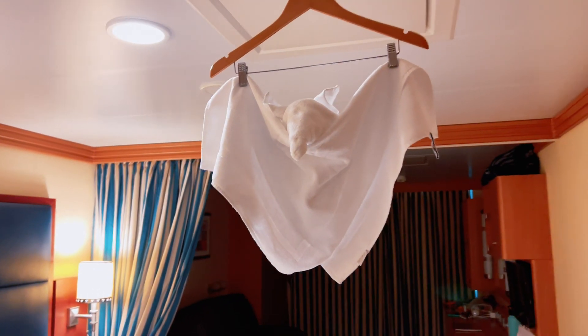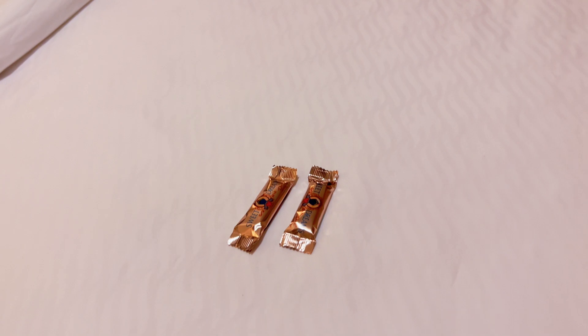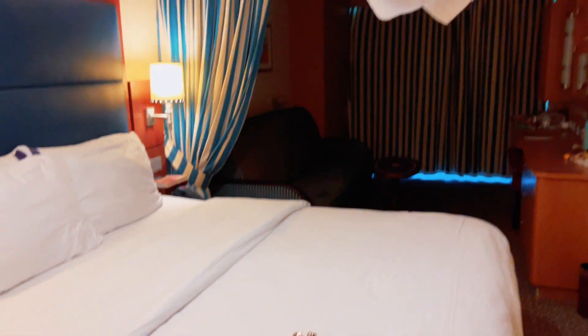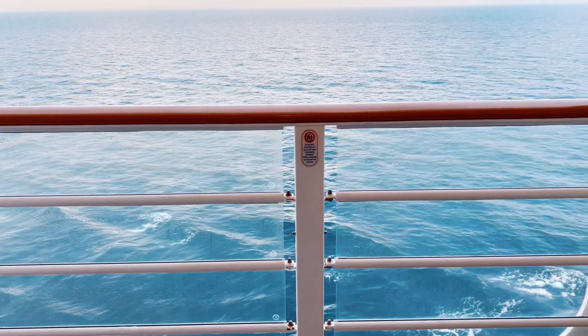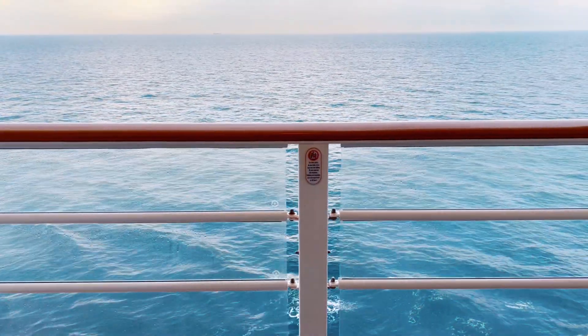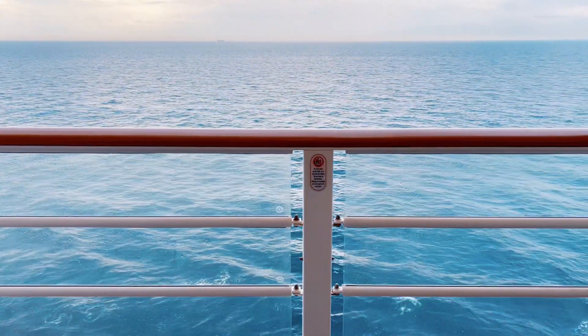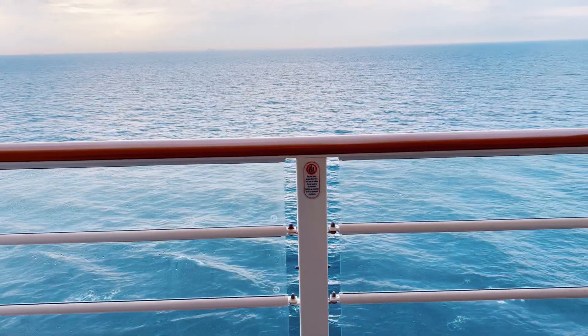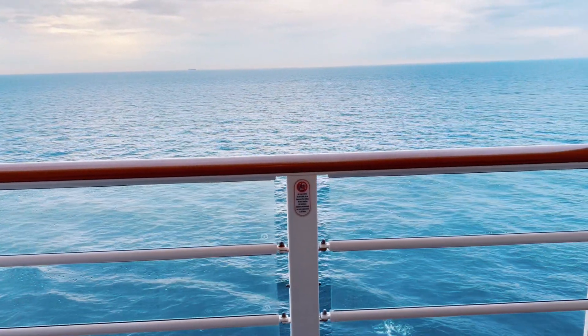We returned to our room to find a towel bat hanging from our ceiling, which was really unique — I don't think I've ever seen this towel friend in our stateroom before. And that was how we ended day seven on our Disney cruise through Northern Europe with a day in Skagen, Denmark. I hope you enjoyed this video and know what to expect if you're headed to this charming city. Thank you so much for watching, and we'll see you in the next video.